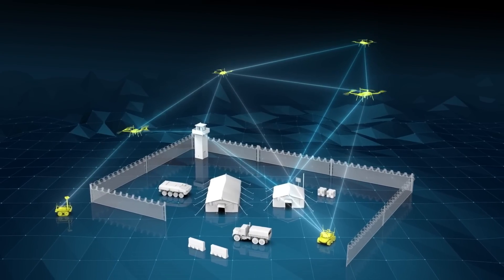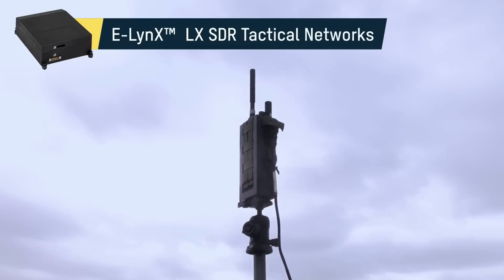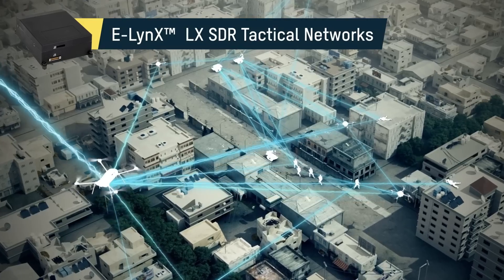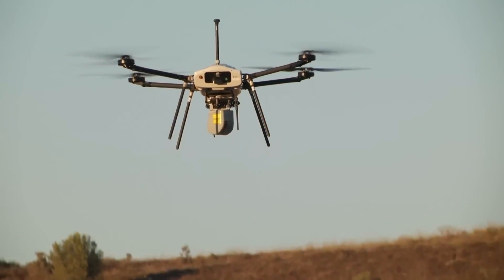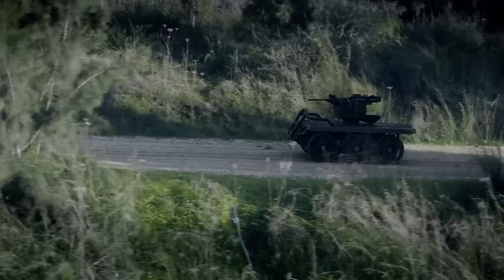With its advanced sensors and intuitive interface, the Legion X provides real-time information and enhances operational effectiveness, making it an indispensable asset for modern military and law enforcement applications, offering unparalleled situational awareness and accuracy in a single user-friendly package.